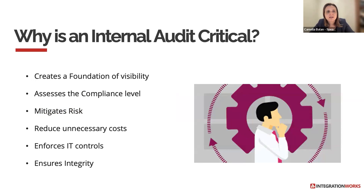Why is an internal audit critical? For many reasons. It creates a foundation of visibility, assesses the compliance level, identifies and mitigates risks, removes unnecessary costs, gives you the opportunity to enforce IT controls and avoid future non-compliance risks, and ensures the integrity of the business.